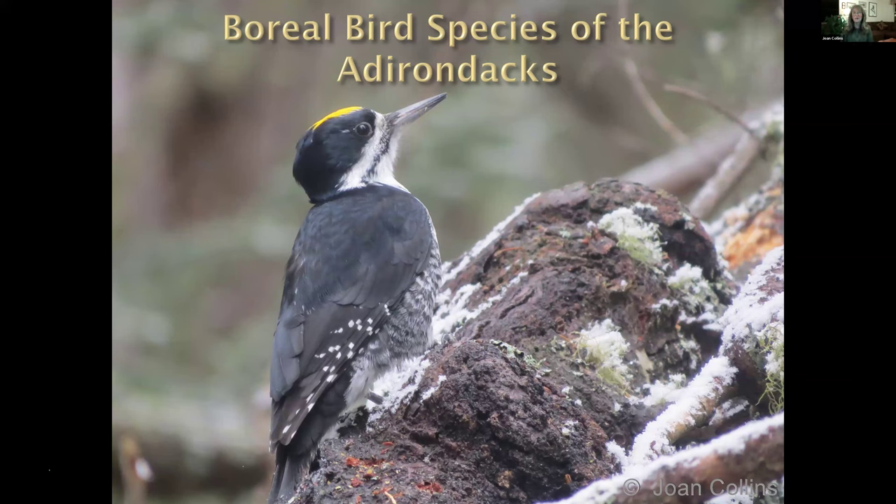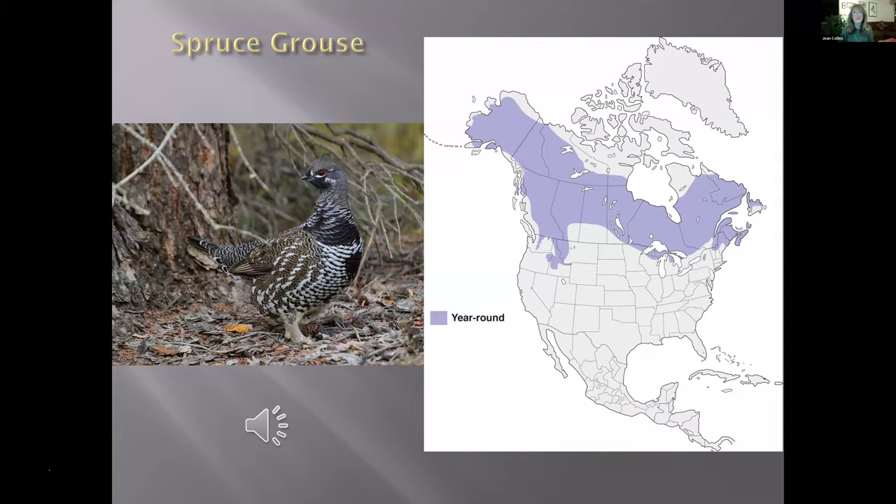So we're going to look at boreal birds of the Adirondacks — that's a black-backed woodpecker male I photographed right down the road from where I live. I'm going to start in taxonomic order with the spruce grouse. If you look at the range map, you see that little circle over the Adirondacks — we're very fortunate to have these birds here; otherwise you'd have to venture to Canada to see a lot of these species. I'm going to say a lot of depressing things tonight because we're going to lose probably most of these species by 2035.